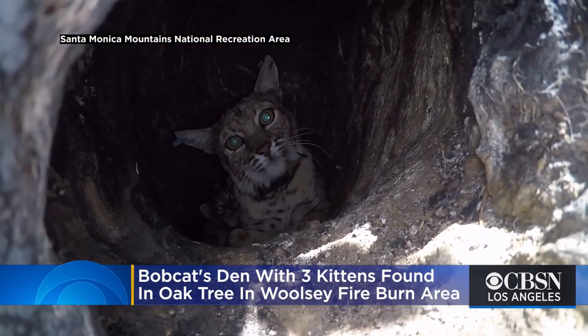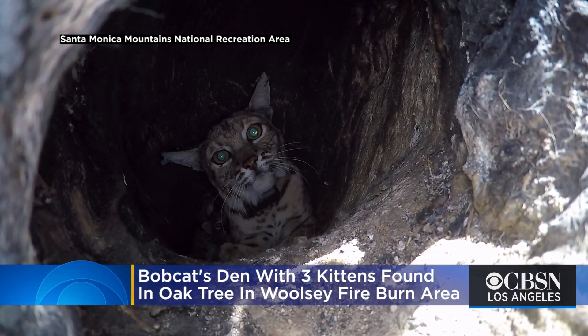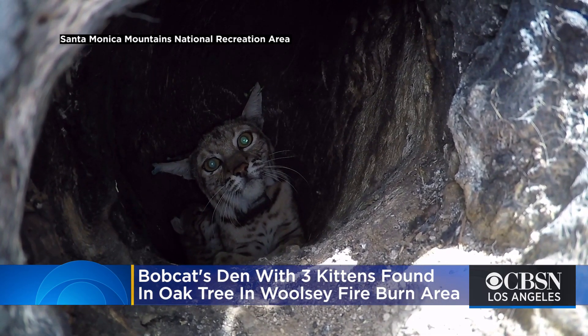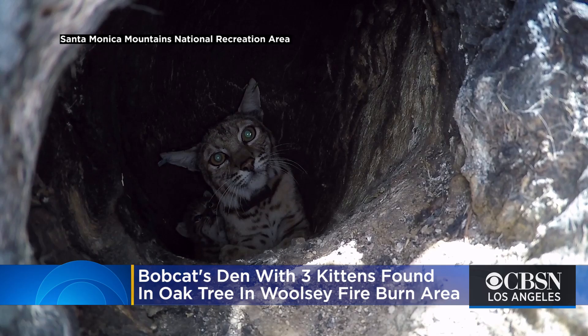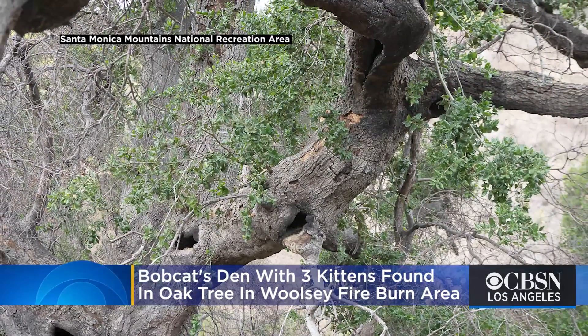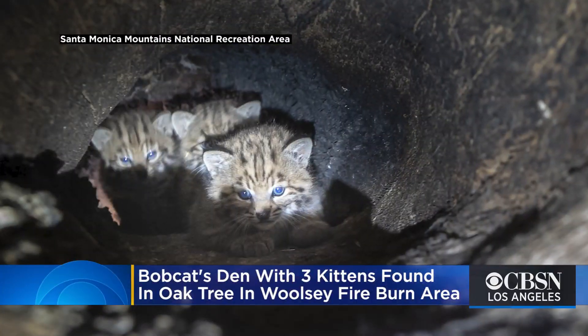That is a protective mama right there, I can tell. A bobcat and her three kittens made a home inside an oak tree. National Park Service biologists say they believe the bobcat took shelter in the tree with her kittens because so much of the area had been destroyed by the 2018 Woolsey Fire.